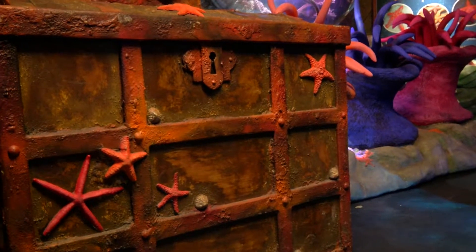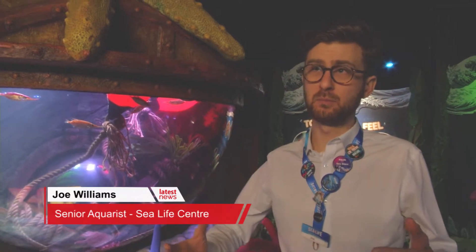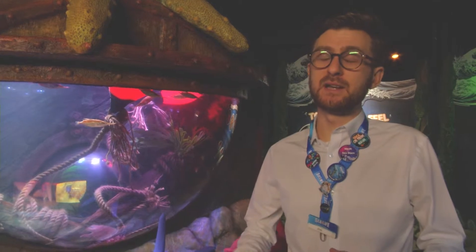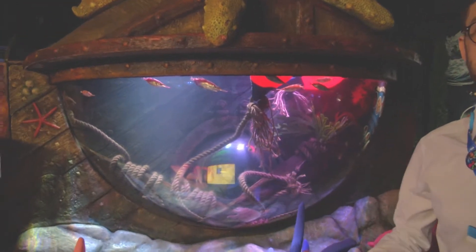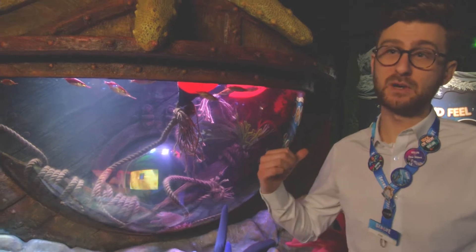We launched this exhibit on the 10th of February — this Saturday — and we're really excited for people to come down and see things they wouldn't necessarily expect to find on British shores. In this tank behind me we have common starfish, all things that can be found in the rock pools just outside Brighton.